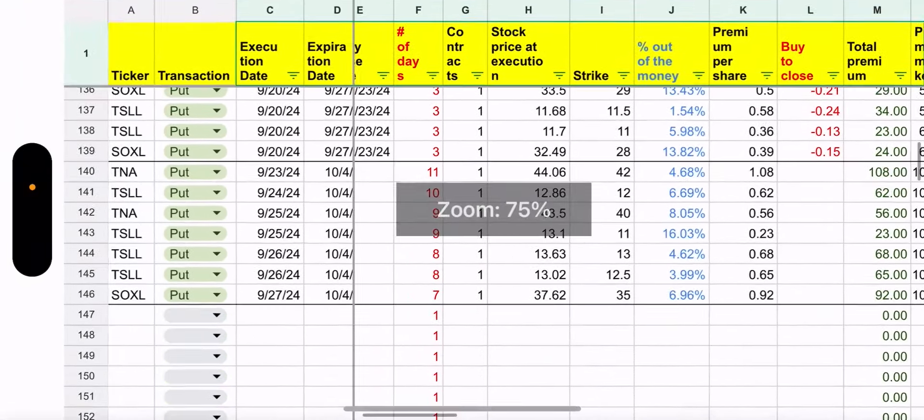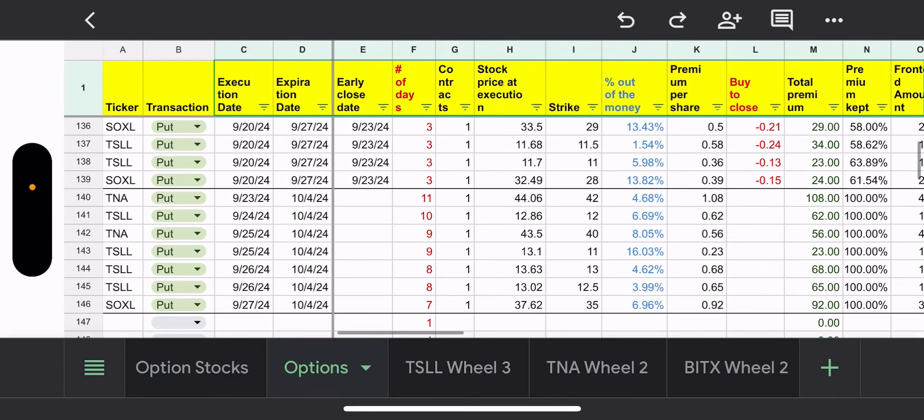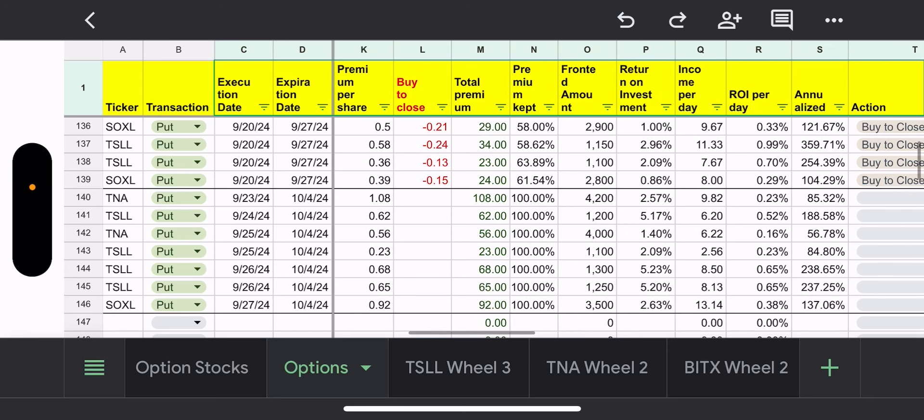I did have some options expiring this past Friday, but on Monday they were all super cheap to close. I had two SOXL puts and two TSLL puts. The premium I got per share was 50 cents, 58 cents, 36 cents, and 39 cents. I was able to close them Monday and kept over 50% of the premium on all transactions.